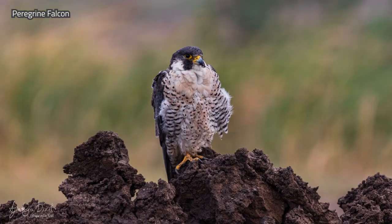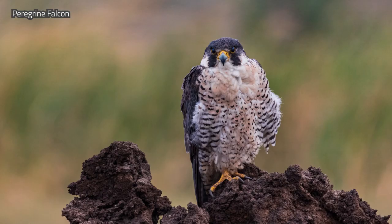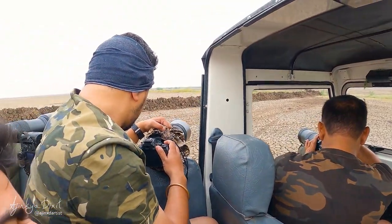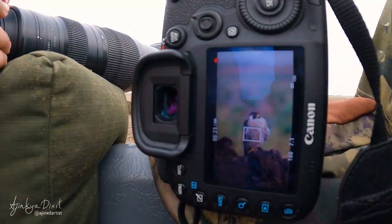Right off the bat we saw the GSC and the bird we had come to see — the perfectly perched peregrine falcon. This was just amazing: the fastest bird in the world sitting just meters away from us. The peregrine gave us some great shots before it flew off into the desert.